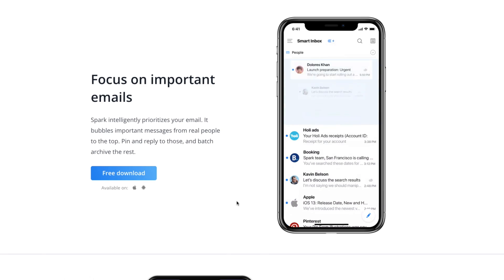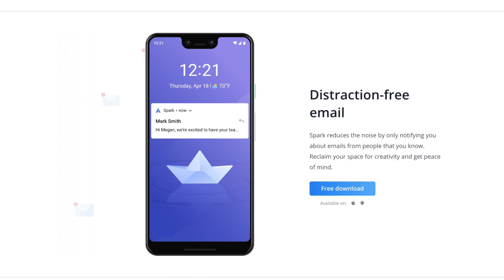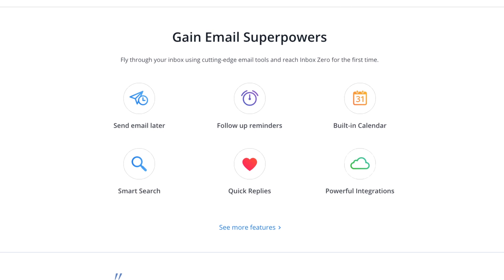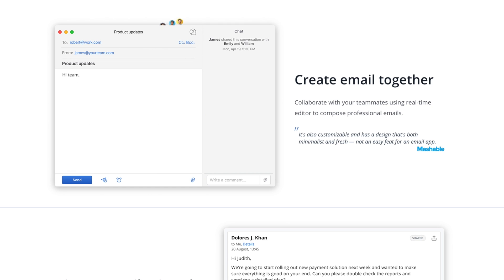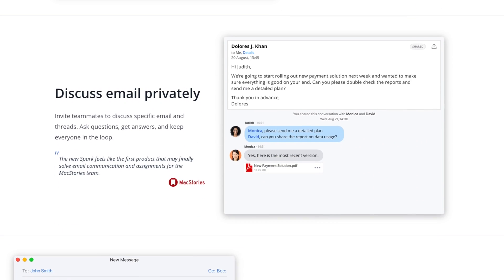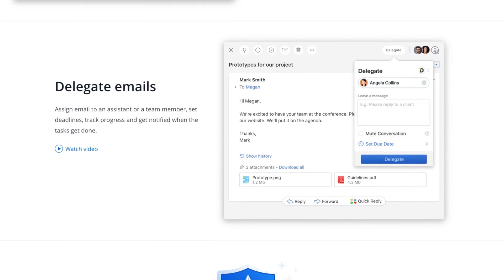Spark is great because it allows you to log into all of your different email accounts. It makes it easy to manage things like signatures. You can create canned email responses for common replies, schedule emails to go out at a certain time, and snooze emails for later. It also ties in with other applications so you can send email to your to-do list and do a lot of different things to be as productive as possible with your email. I highly recommend checking it out.